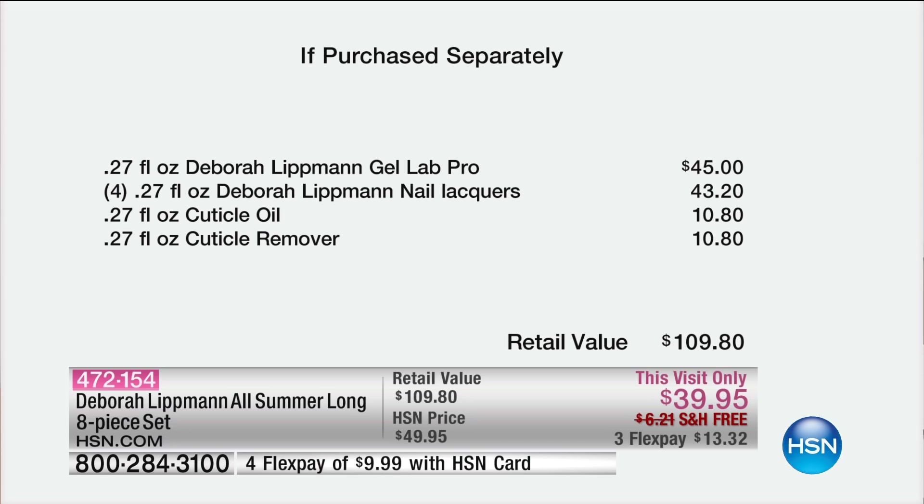Nail expert Deborah Lippman, one of the most recognized, the number one manicurist in the world. You've seen her in Vogue. You do all the big runways.